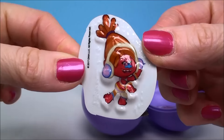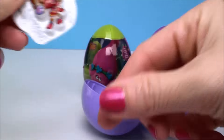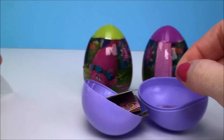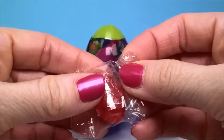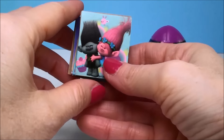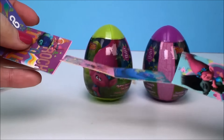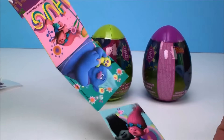Here's a sticker of DJ Suki. A sticker of Poppy, ooh candy. And this is a memory game. You separate all these little cards and you flip them upside down and you try to find the pairs.